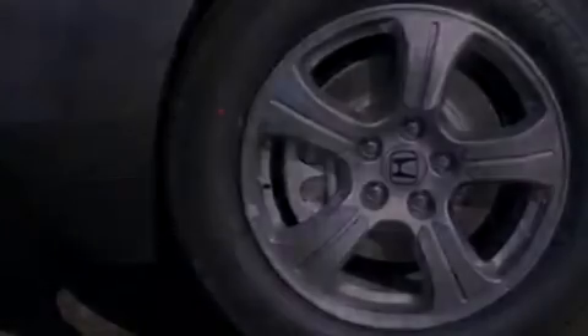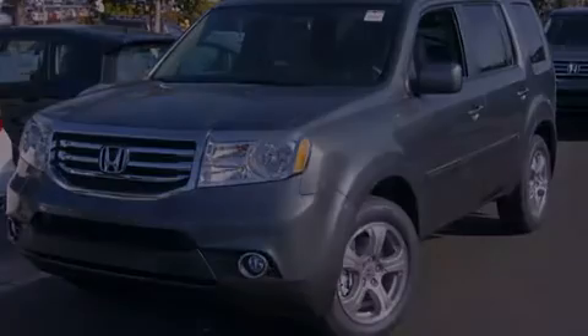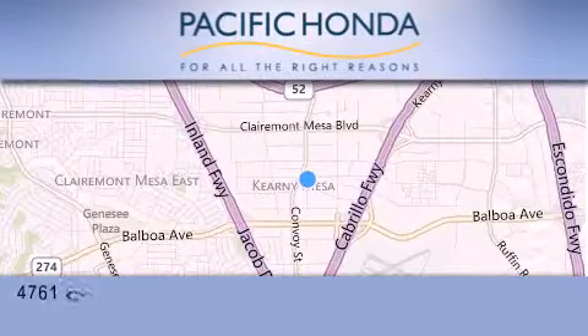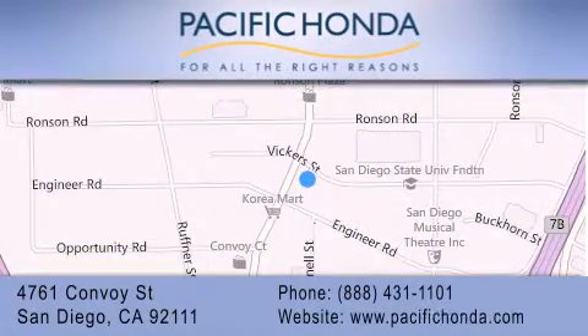Please call us today for more information on this great vehicle. Pacific Honda is located at 4761 Convoy Street in San Diego. Our goal is to exceed all of your expectations to ensure that you'll return for future visits.